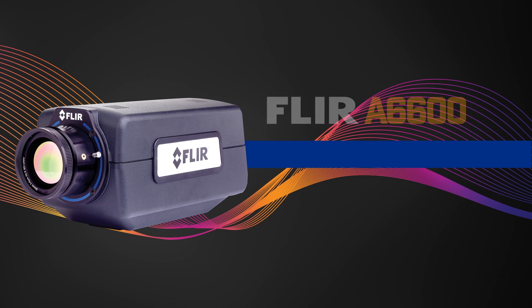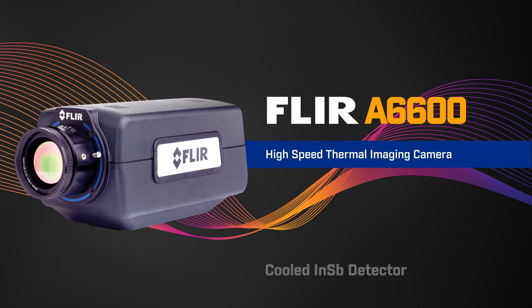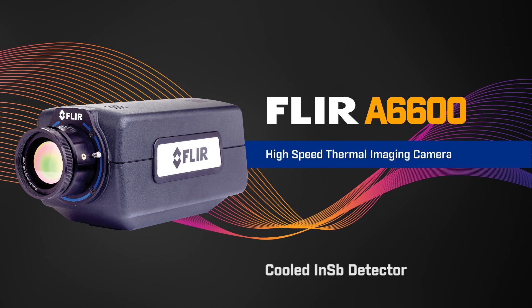Hi, I'm Paul Serapusco from FLIR, and I'm here to talk to you today about the new FLIR A6600 Series, our high-speed thermal imaging camera with a cooled InSb detector.